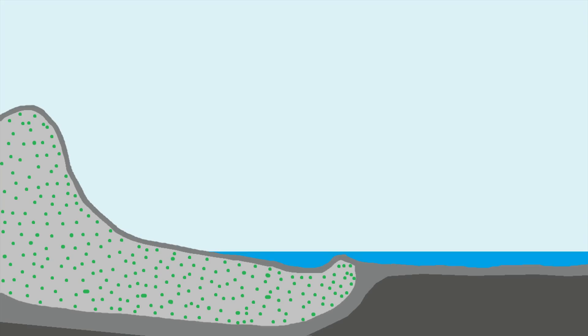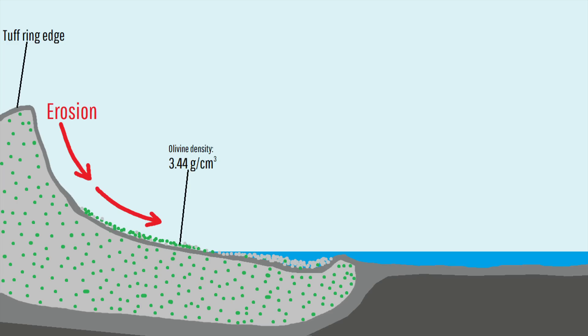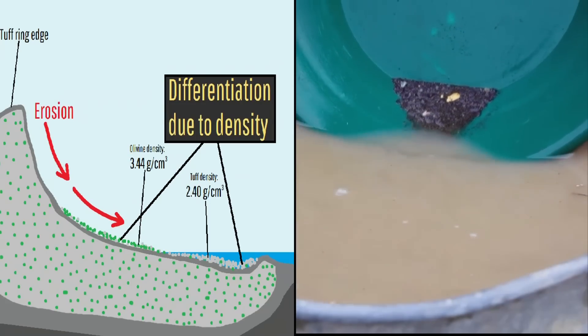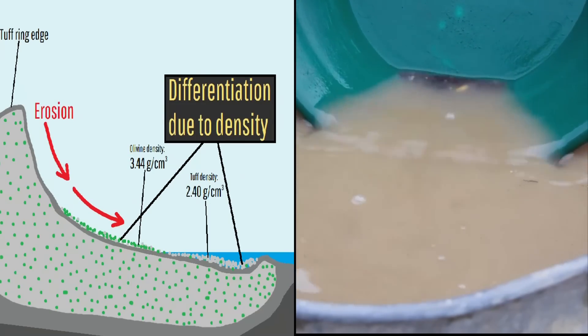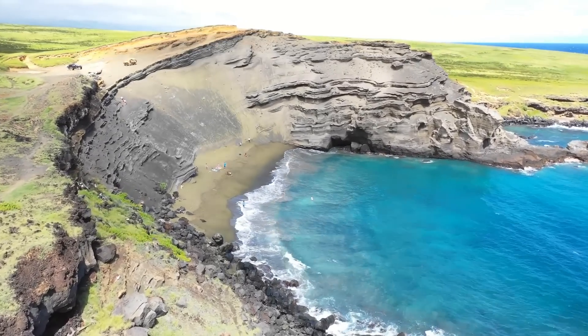Both the olivine and the surrounding tuff then fell down the tuff ring's slopes. However, since the olivine was denser and harder than the tuff fragments, a form of density sorting occurred, meaning that the olivine largely settled close to its origin while the lighter tuff settled further away, largely being swept into the ocean. Over several tens of thousands of years, this process continued, much like density sorting in a gold pan, creating a beautiful beach filled with numerous peridot crystals.